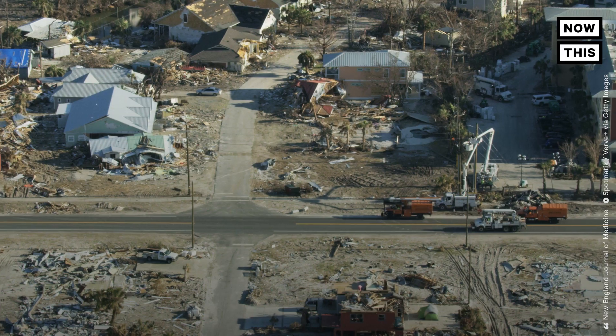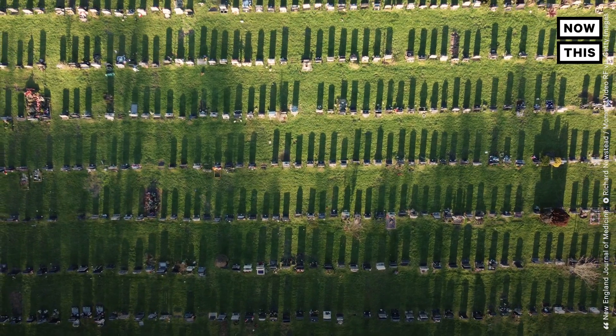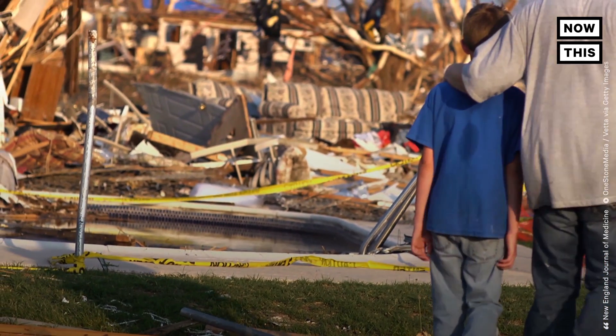But not only that, a report from the New England Journal of Medicine also suggests that rising global temperatures will lead to many more deaths and could force 100 million people into extreme poverty by 2030.